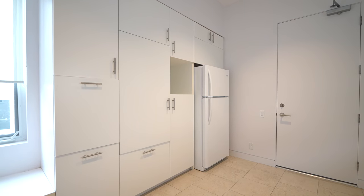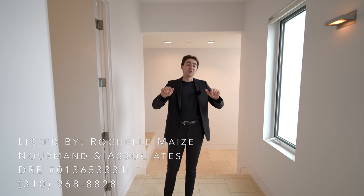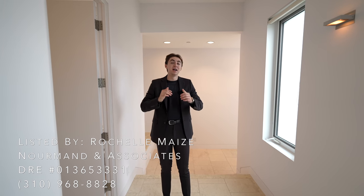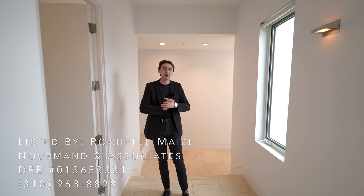That concludes our tour for the home. A huge thank you to Rochelle Mays and her team at Normand & Associates Real Estate for allowing us to do this tour. Please don't forget to like, subscribe, and comment down below. You can find all of her information and the property details in the description, and I will see you in the next tour.